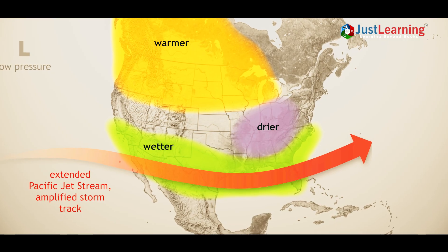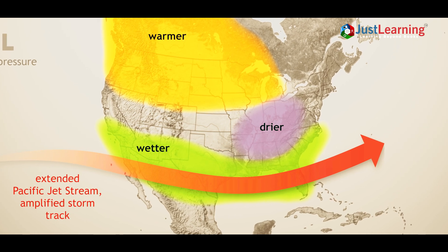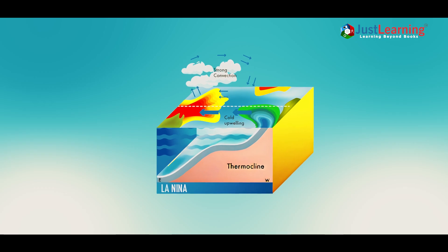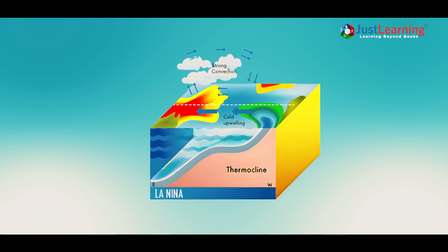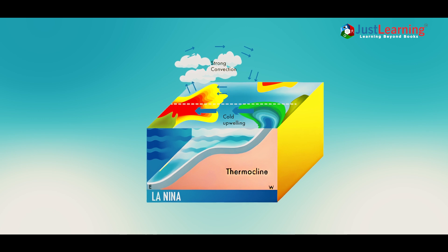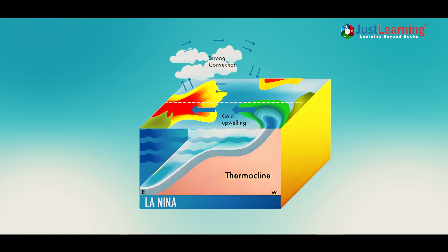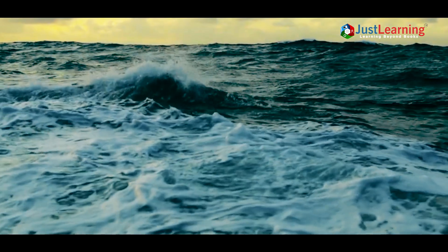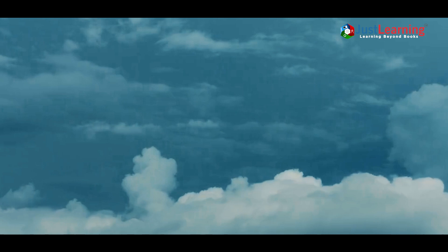La Niña occurs when trade winds — winds that blow east to west across the equatorial Pacific — become stronger than usual. These winds push warm surface water toward the western Pacific, allowing colder water from the depths to rise to the surface in the eastern Pacific, near South America. This cooling of surface waters disrupts global weather patterns by altering atmospheric pressure systems.